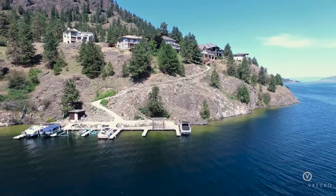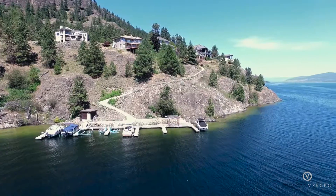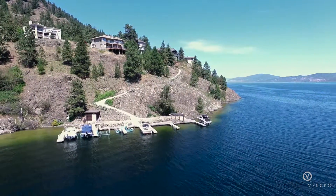Enjoy the Okanagan lifestyle with wineries and restaurants close by, with just a short 15-minute drive to downtown Kelowna.